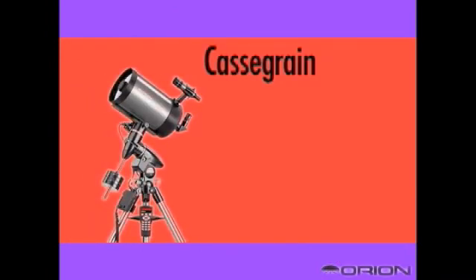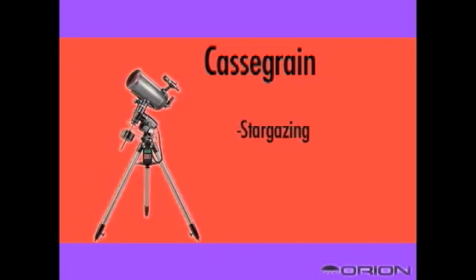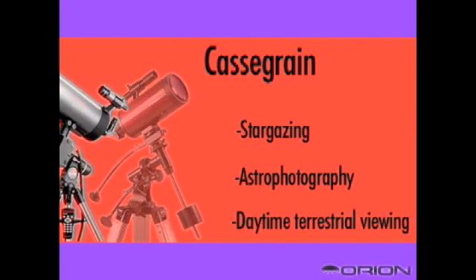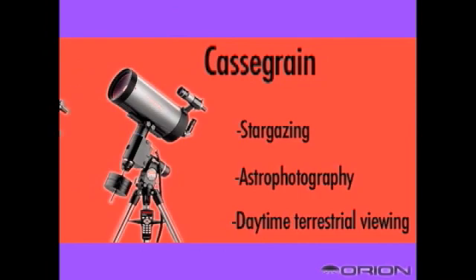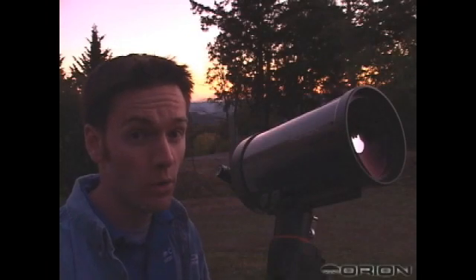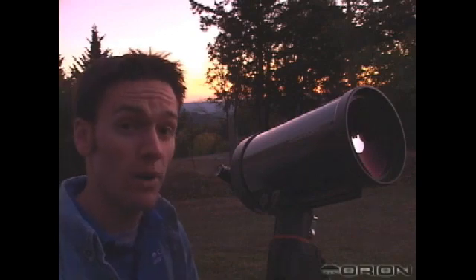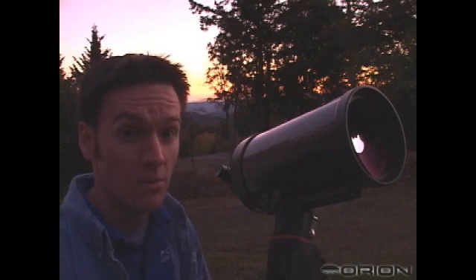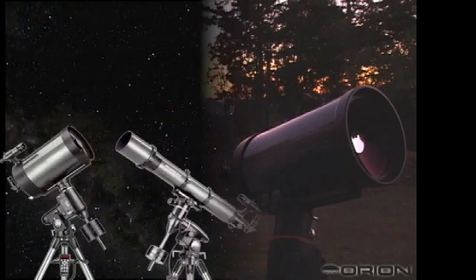Cassegrains make good all-around telescopes for stargazing, photography, and daytime viewing. These jack-of-all-trades telescopes appeal to any type of celestial observation. They're very portable — you can see that it's a short telescope design compared to the reflector or the refractor. So it offers a good portable solution for somebody who wants light gathering but still wants a telescope that's easy to transport.